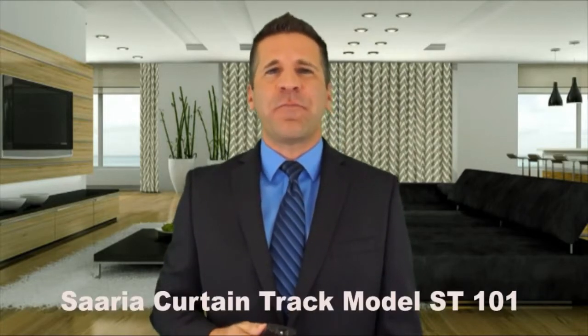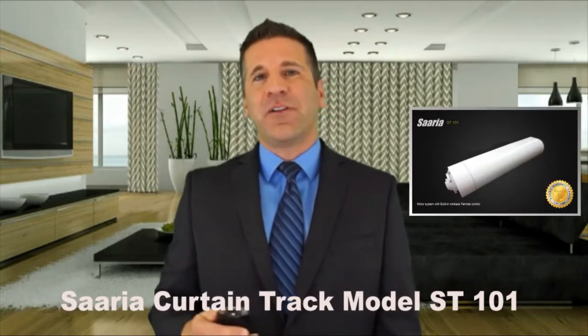Hi, I'm Mike from DirectFromWarehouse.com. Today I'm going to show you the Saria Smart Motor Belt Drive Curtain Track System, Model ST101. It's really a high quality, very cool product.